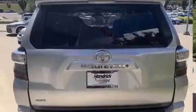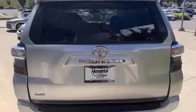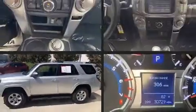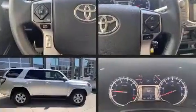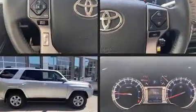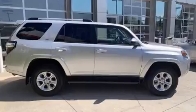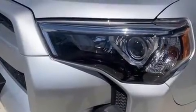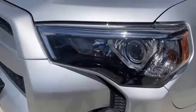Four-wheel drive allows you to go places you've only imagined. The following features are included: a tachometer, variably intermittent wipers, heated door mirrors, skid plates, and remote keyless entry.